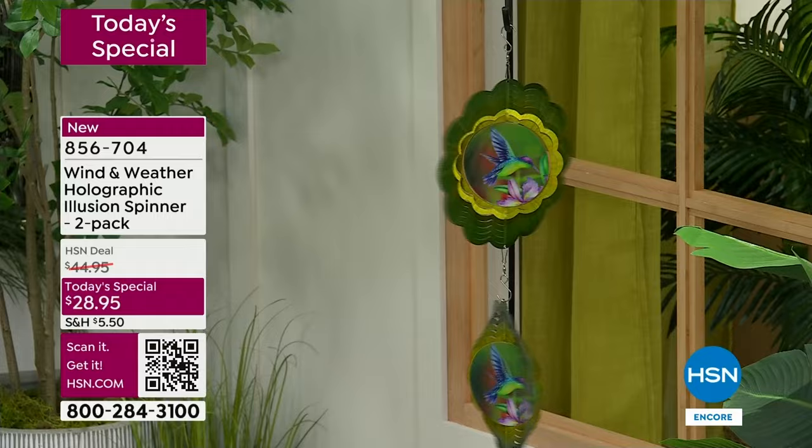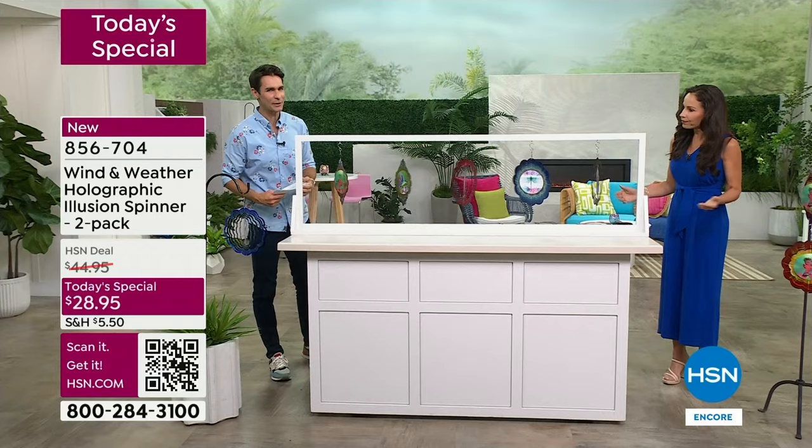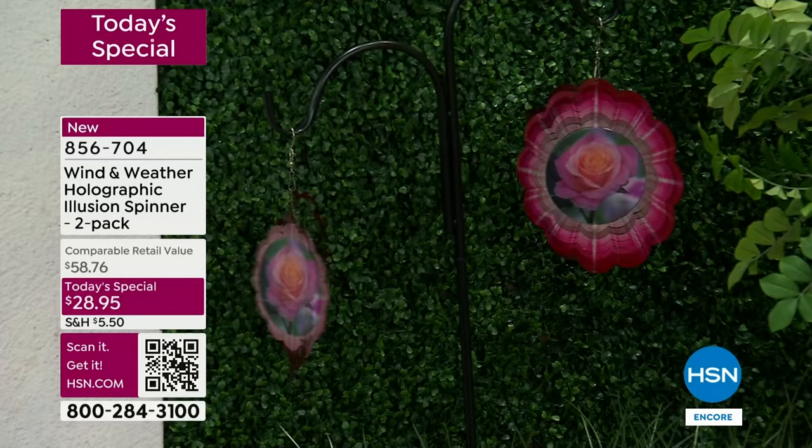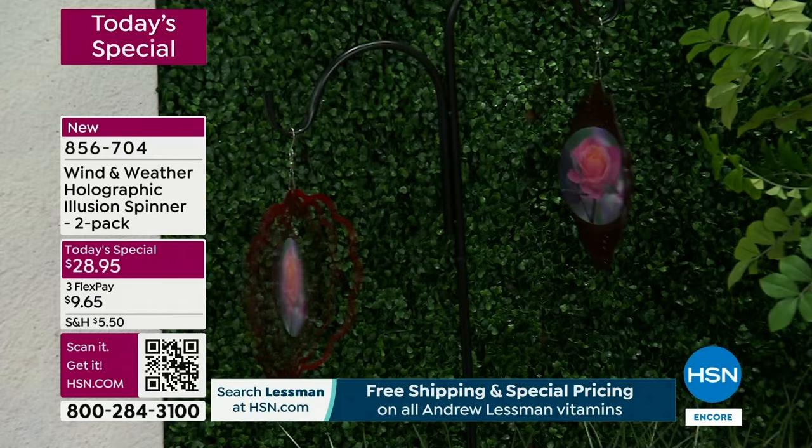If you love Wind and Weather already and you have some Wind and Weather items, you probably already picked yours up because you know how durable they are, how eye-catching they are, how they're a conversation piece. But maybe this is someone's very first Wind and Weather item — I'm really happy for you. You're gonna love it season after season. When I say season after season, I mean all year round.